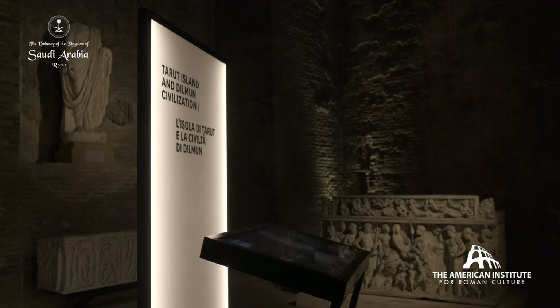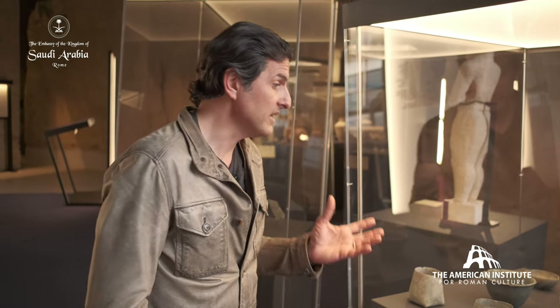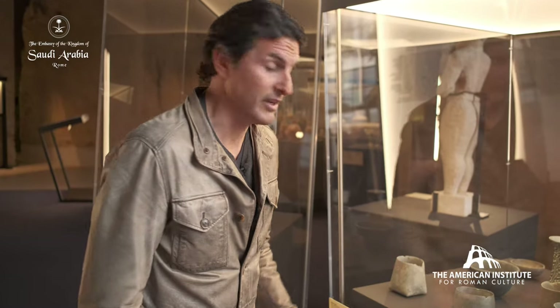Tarat Island is a vast date palm oasis. It became very rich and a very important center for trade, particularly with Persia. One of the results of the flourishing of the Dilmun civilization are these chloride vessels, beautifully rendered.